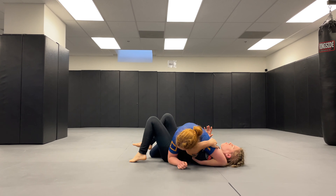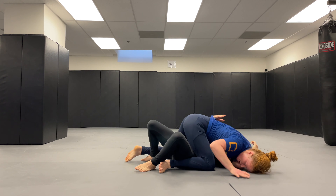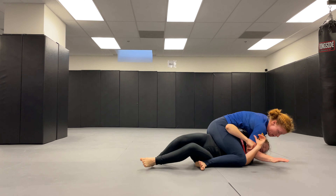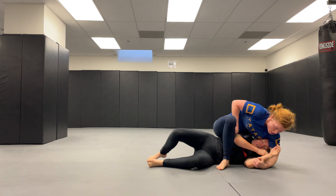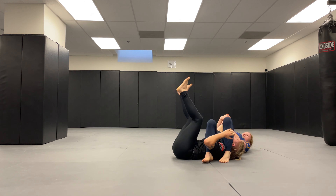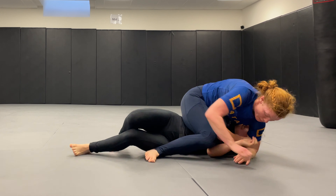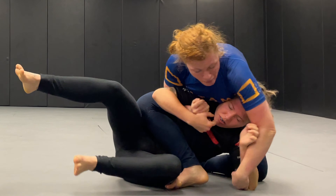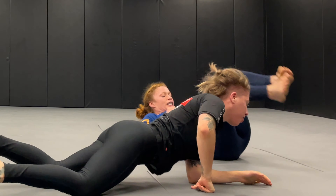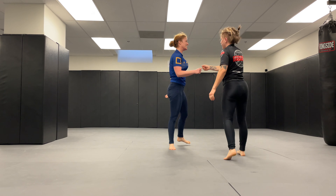From side control you can step over to get the mount. Then from the traditional mount you can go to an S-mount, and from the S-mount trap one of their arms, snap your leg over, and there you are with an S-mount armbar.